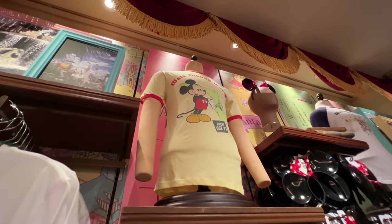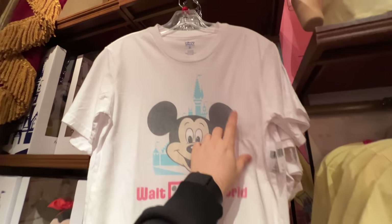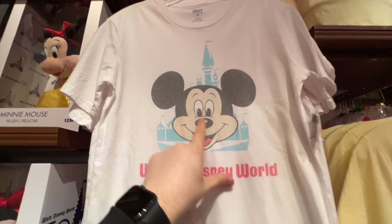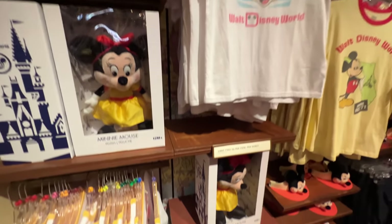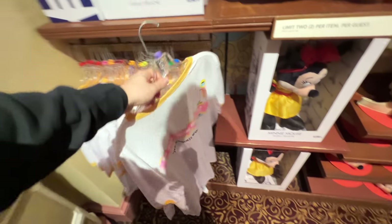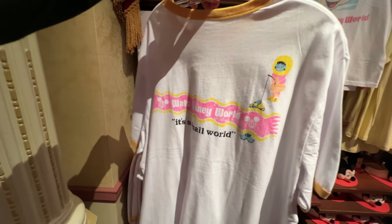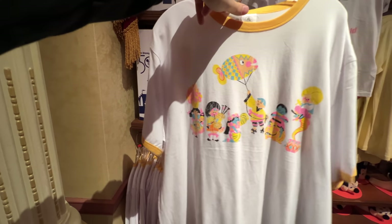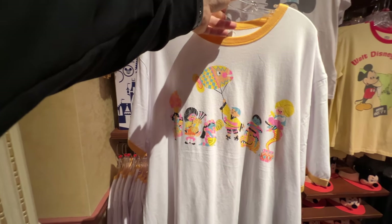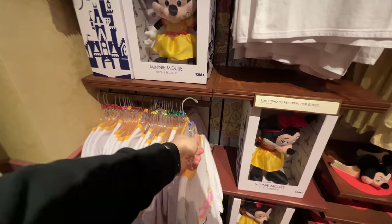There it is on the mannequin so you get a better idea of it. Another $37 shirt — a plain white, part of the Vault collection, again with the faded look to Mickey Mouse. And last but certainly not least, we've got this larger shirt with Walt Disney World and It's a Small World, with an Eskimo fishing through the ice. Another ringer shirt — this is the front; the back has small world characters too. Really like it, and the faded look is intentional. $37 for this shirt as well.